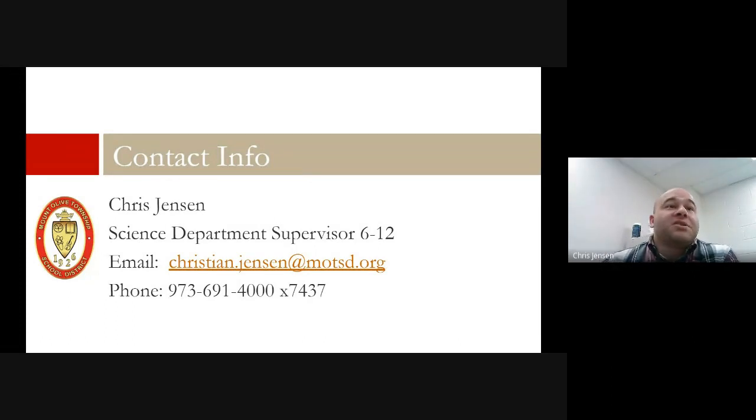My contact information is on the slide. Please feel free to reach out to me at the email listed here or contact me at extension 7437 once you call the district line. I'd be happy to talk to you about anything science related or any questions you might have related to our curriculum or program in general. Please don't hesitate to reach out.